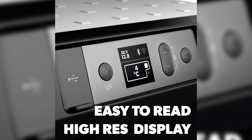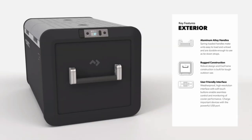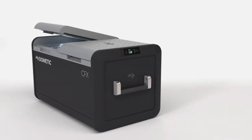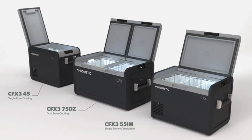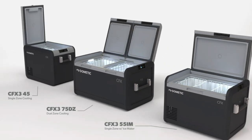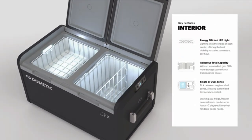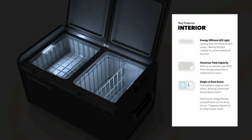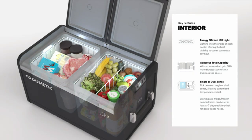Its durable construction and robust design make it a reliable companion for all your excursions. Additionally, the Dometic CFX3 25-liter portable refrigerator offers ample storage space in a compact footprint, catering to your cooling needs without taking up too much room in your vehicle or campsite. Its user-friendly interface and adjustable temperature settings give you full control over how cool you want your items to be stored.